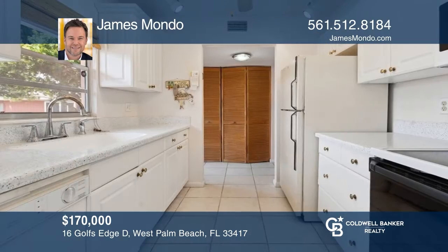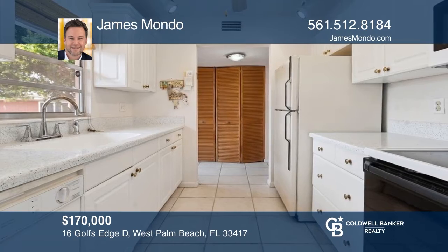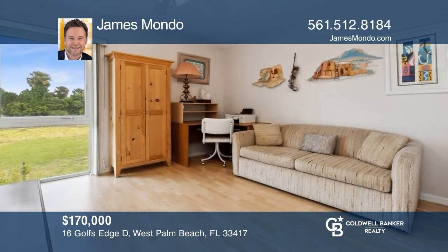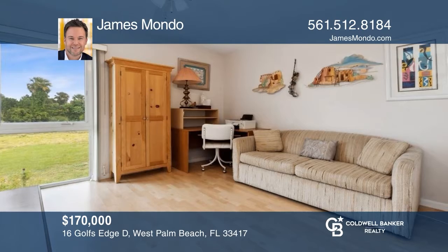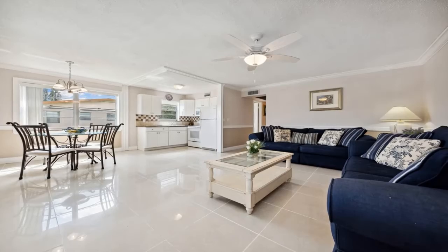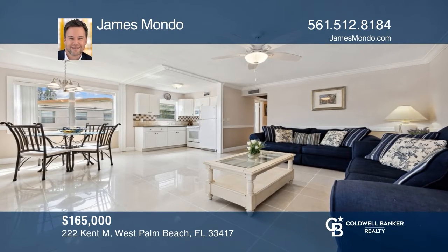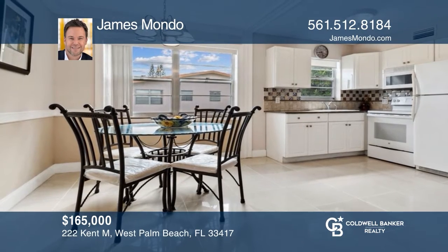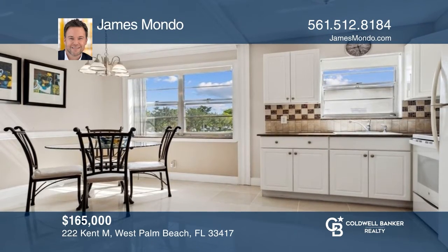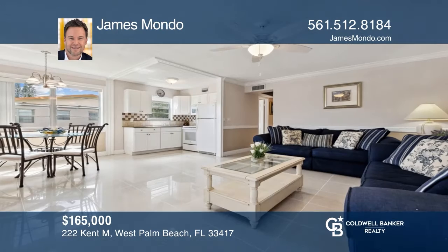Also available in Century Village: a home equipped with a brand new central air system and washer and dryer, steps away from the Golf's Edge private pool and ready to move right in. Additionally, don't miss this updated two-bed, 1.5-bath corner unit with abundant natural light — also in the 55-plus community of Century Village with amenities. To see either home in person, call James Bondo.